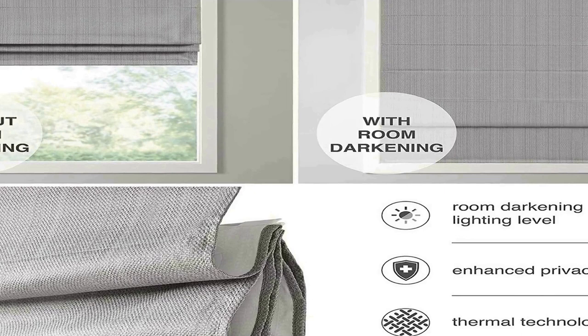Inside mount: choose at least 0.25 inches narrower on each side than your actual window width, with a minimum of 3 inches depth required. Outside mount: choose size with at least 1.5 inches wider on each side, with a minimum of 3 inches above window required.